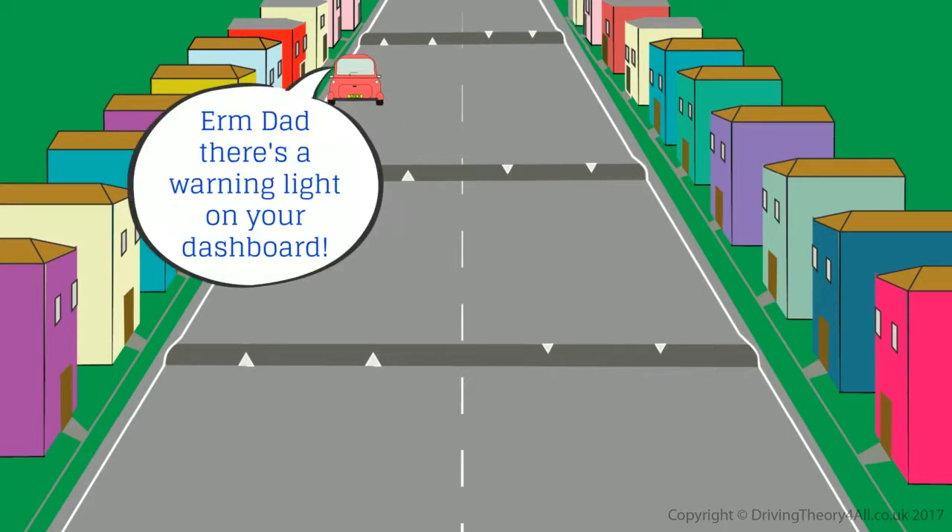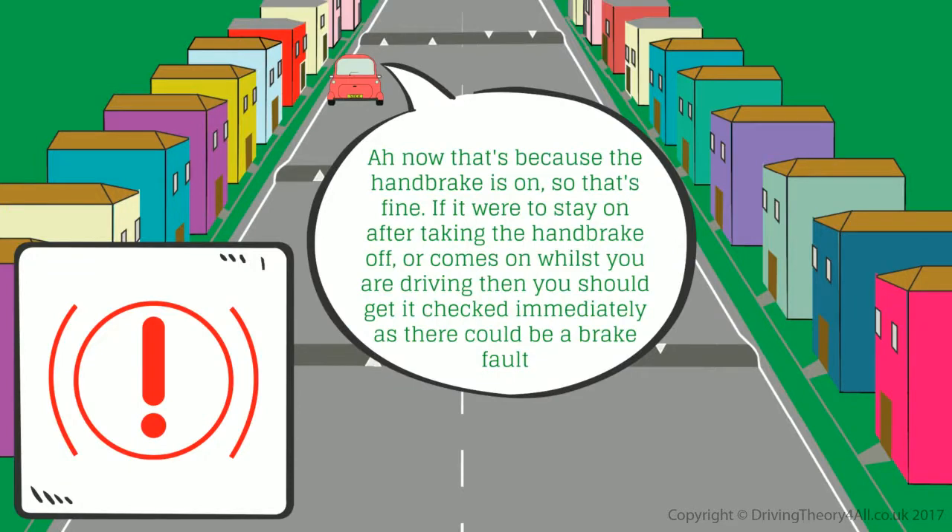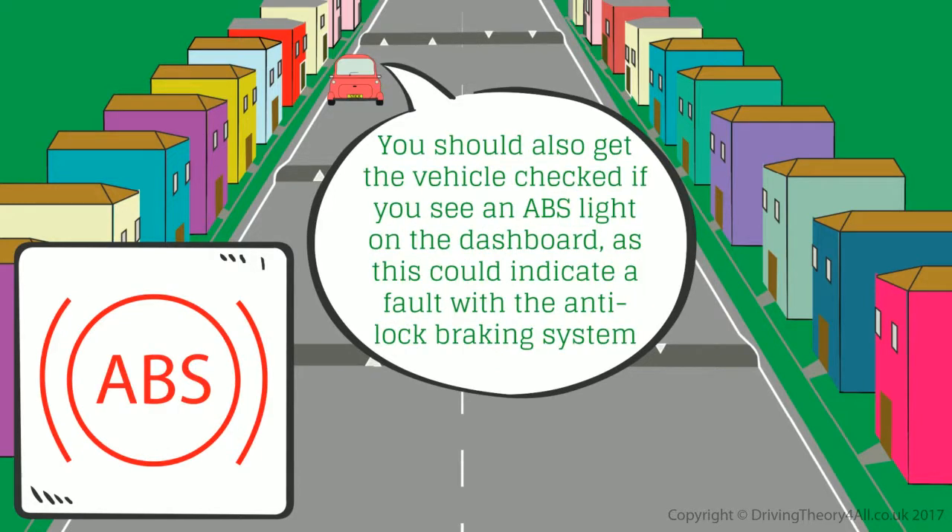Dad, there's a warning light on your dashboard. That's because the handbrake is on, so that's fine. If it were to stay on after taking the handbrake off, or comes on whilst you are driving, then you should get it checked immediately, as there could be a brake fault. You should also get the vehicle checked if you see an ABS light on the dashboard, as this could indicate a fault with the anti-lock braking system.